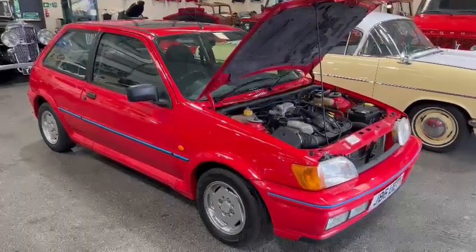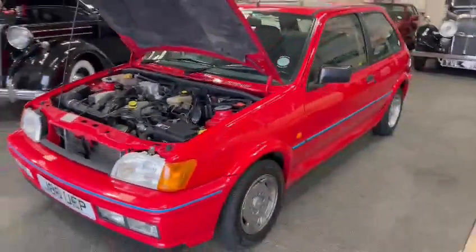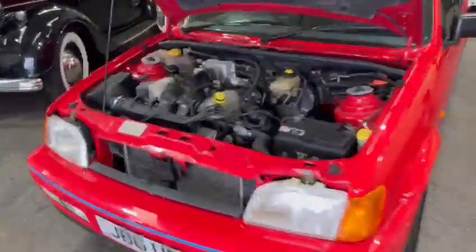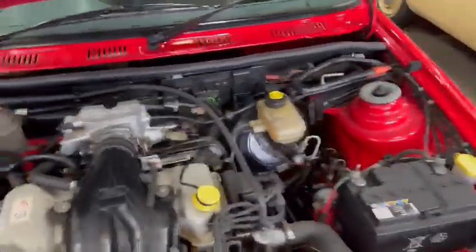Right guys, here we go — little Fiesta XR2i just landed with us for our next sale. She's down on display at Pickering, as you can see, ready for you guys to pop down and have a little look. Looks a real genuine little car. Just been having a quick look around it, just pulled it forward — she started up as soon as you touched the key, just to do this video and get a bit of room around it.